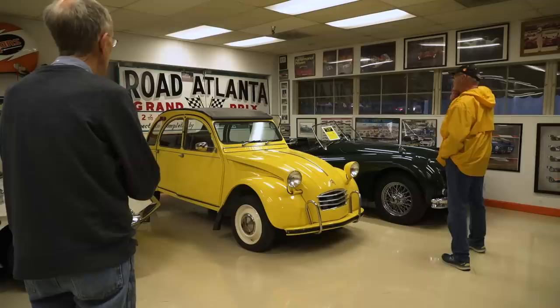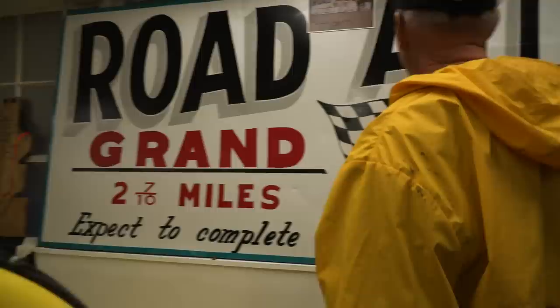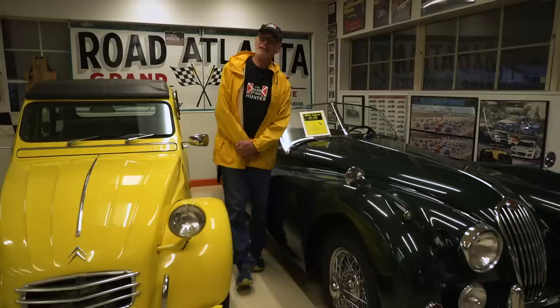I'm looking at that — is that a sign from Road Atlanta or a replica? That is the original sign from Road Atlanta. Larry West, who we think did the original sign of Road Atlanta, came over and went over it. So it's exactly like it was. Did you race there? Yes, I did. Wow. I could spend an hour just looking at the walls.